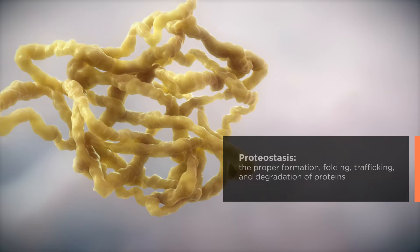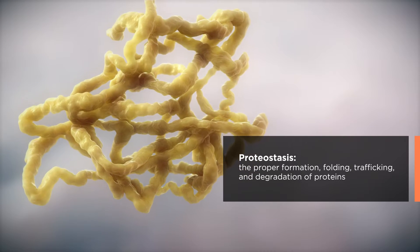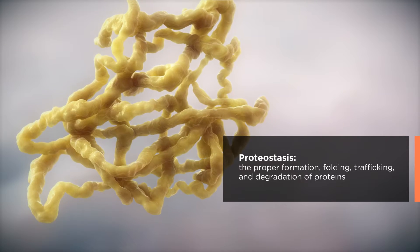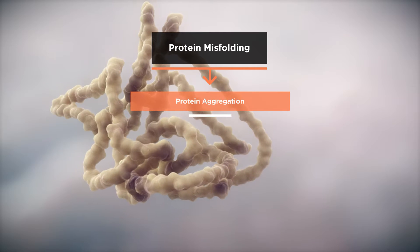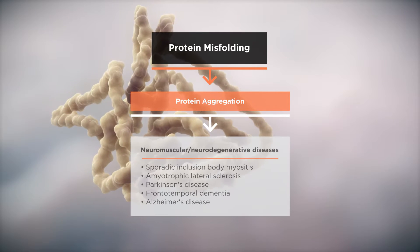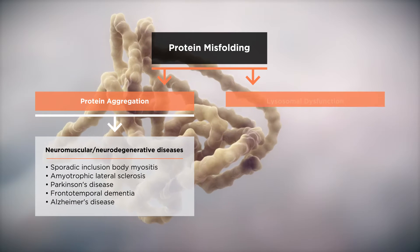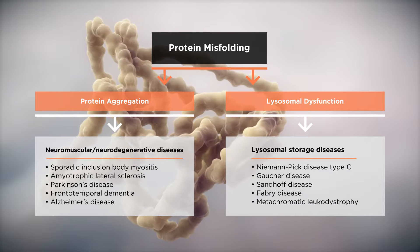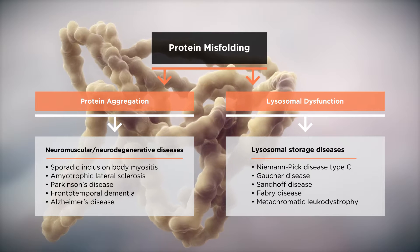The importance of proteostasis — the proper formation, folding, trafficking, and degradation of proteins within the human body — cannot be overlooked. Protein misfolding can lead to protein aggregation, resulting in neuromuscular and neurodegenerative diseases. Protein misfolding can also lead to lysosomal dysfunction and inefficient lipid trafficking, resulting in the manifestation of lysosomal storage diseases.